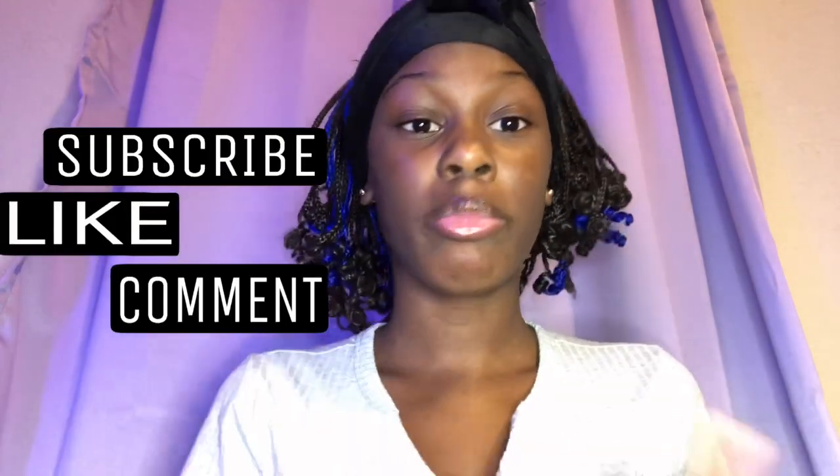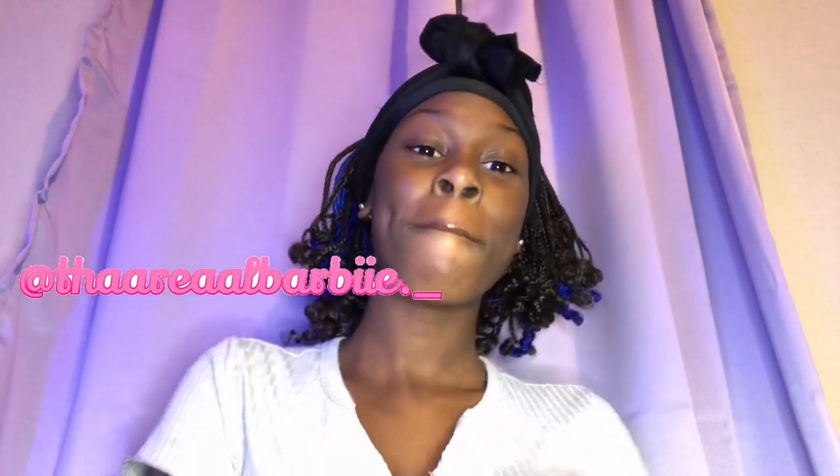Hi guys, I'm back and today we're going to be doing a Shein haul. I'm not going to waste any time, let's get into the video. Make sure you like, comment, subscribe, share my video and the link, follow me on Instagram at therealbarbie.underscore, and let's go.